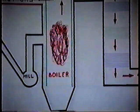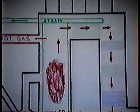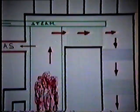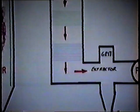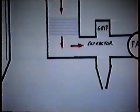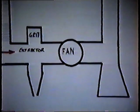The gases produced are drawn out of the back pass of the boiler by a fan. On their way out, their temperature is reduced and the fine particles of ash and grit are removed by the grit extractor. The clean gases are then passed through the fan, up the stack, and disperse into the atmosphere.